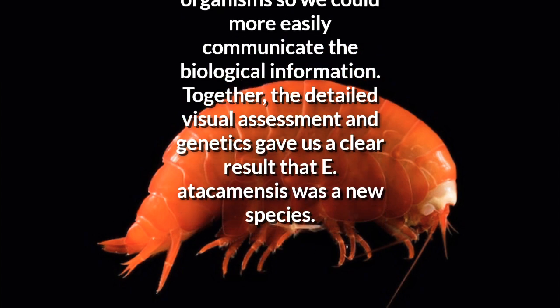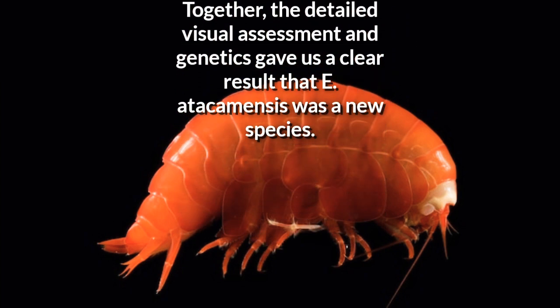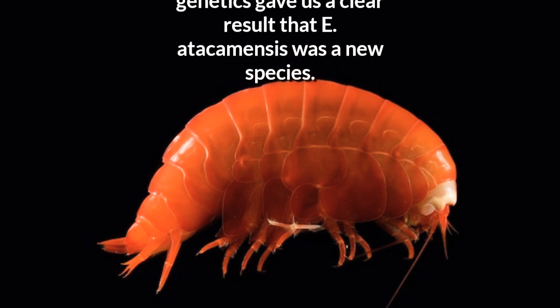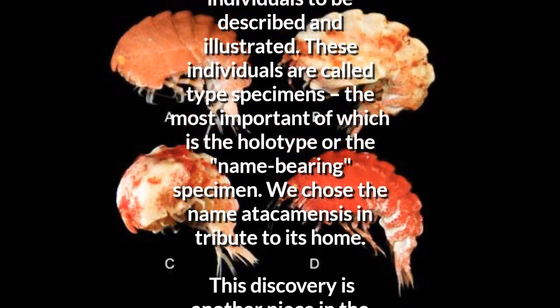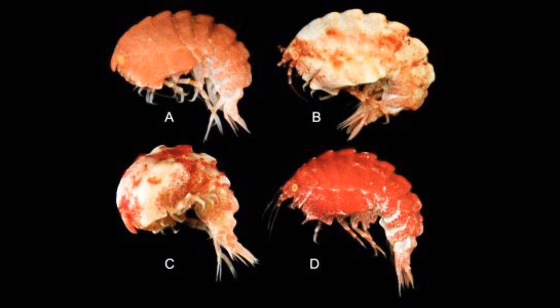This taxonomic process helped us categorize organisms so we could more easily communicate the biological information. Together, the detailed visual assessment and genetics gave us a clear result that E. atacamensis was a new species. Once confident in the data, we selected several individuals to be described and illustrated. These individuals are called type specimens, the most important of which is the holotype, or name-bearing specimen. We chose the name atacamensis in tribute to its home.